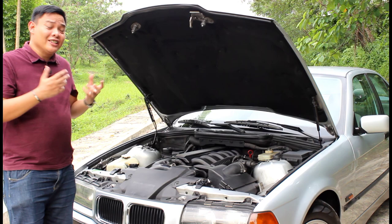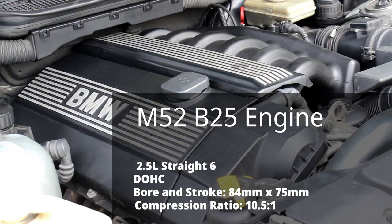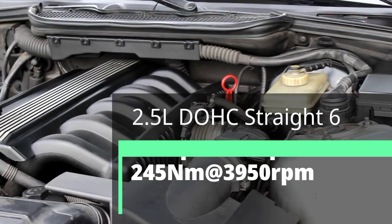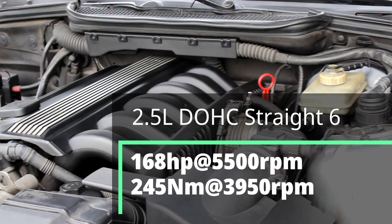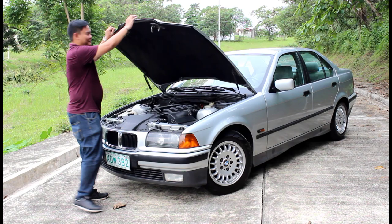Under the hood you get a 2.5-liter inline-six engine. The E36 came out with various six-cylinder engines with displacements ranging from 2.0 to 2.8 liters. This particular mid-variant, the 323i, gets a 2.5-liter M52 with an aluminum block. Compared to its predecessor with the M50 engine and steel block, this produces 168 horsepower and 245 Newton-meters of torque — which is more than enough for a compact car from this era. But there's really no point in staring at this engine; let's see what this baby can do.